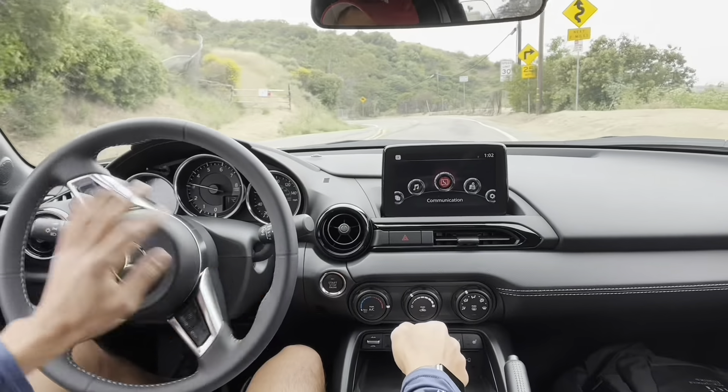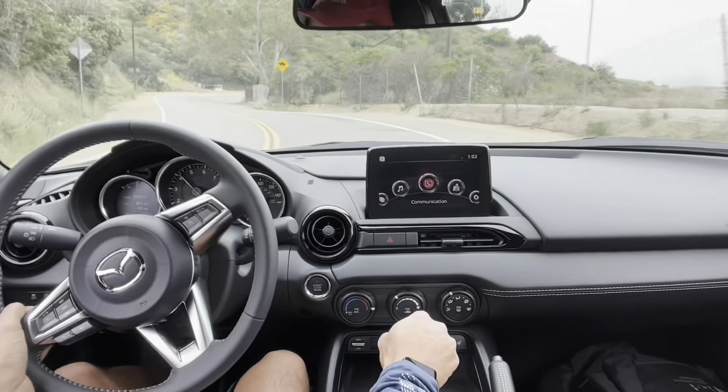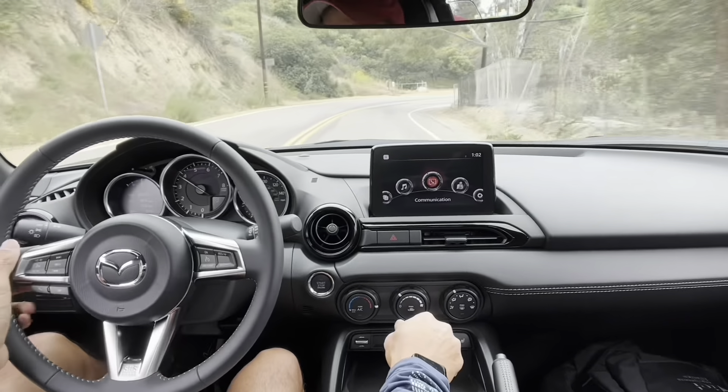Alright, let's go for a drive in the canyons with the new sway bars. Let's see what it does.